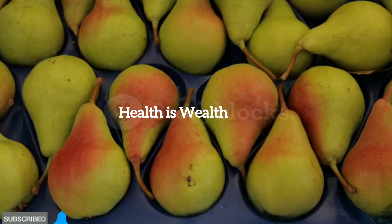Pears. Pears are another fiber-rich fruit that can aid in managing diabetes. The natural sugars in pears are balanced by the fiber, preventing rapid spikes in blood sugar levels.